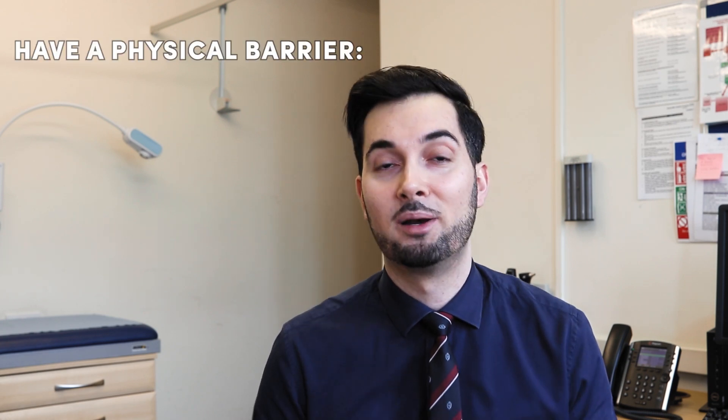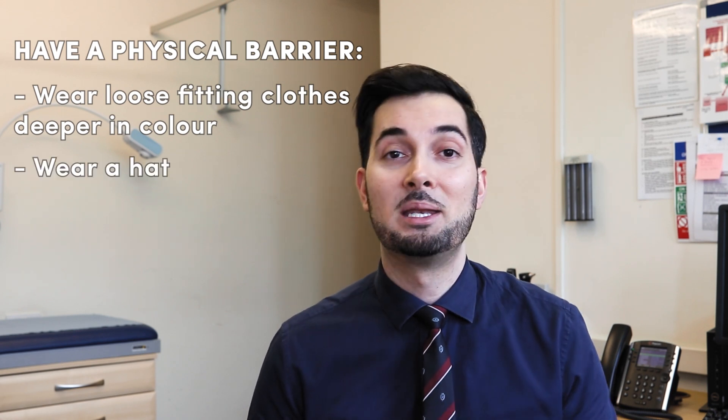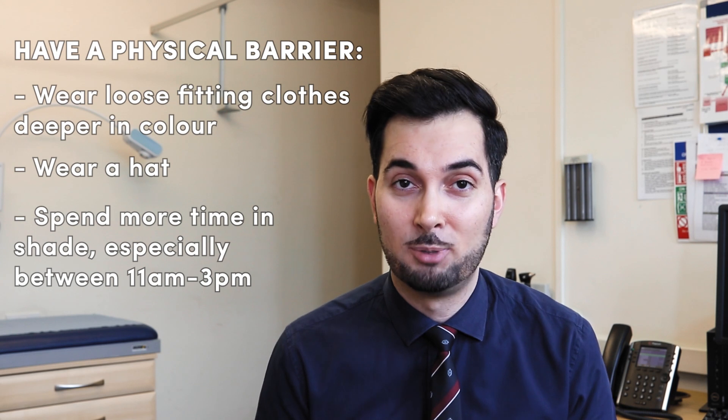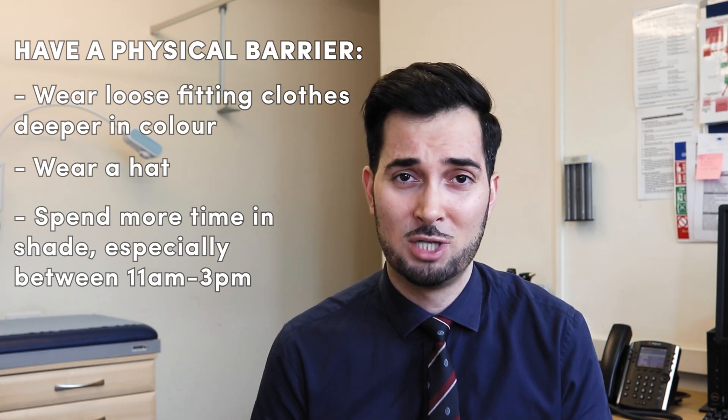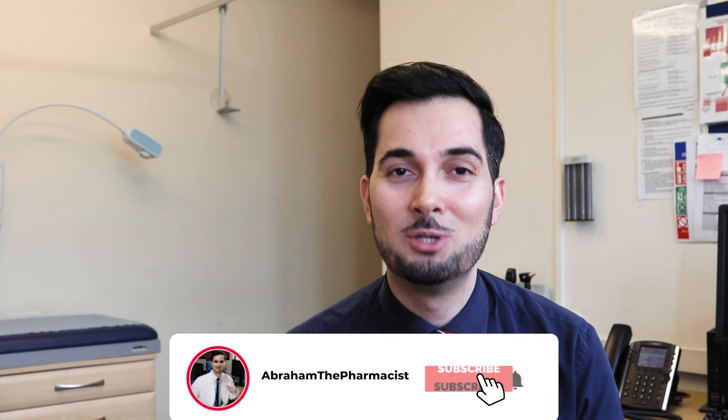I made a video a few months ago all about how to pick the best sunscreen — what ingredients to look for, what UVA and UVB means, and all that. I'd highly recommend watching it; I'll link it up here and in the description. There are also many other things you can do to avoid sunburn: wearing loose-fitting clothes in deeper colors, wearing a hat, and spending more time in the shade — especially between 11am and 3pm when the sun is at its strongest. I'll leave more tips in the description below and cover them in detail in the sunscreen video.